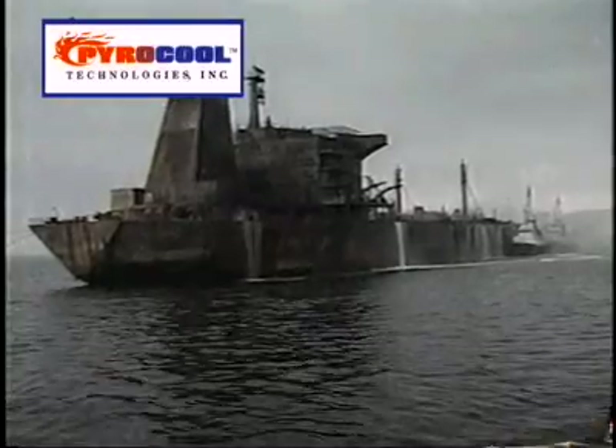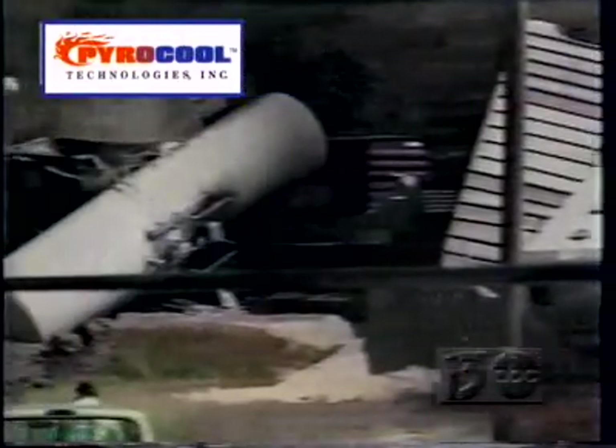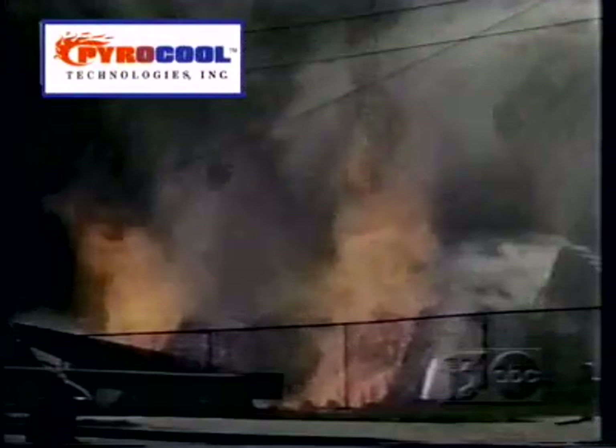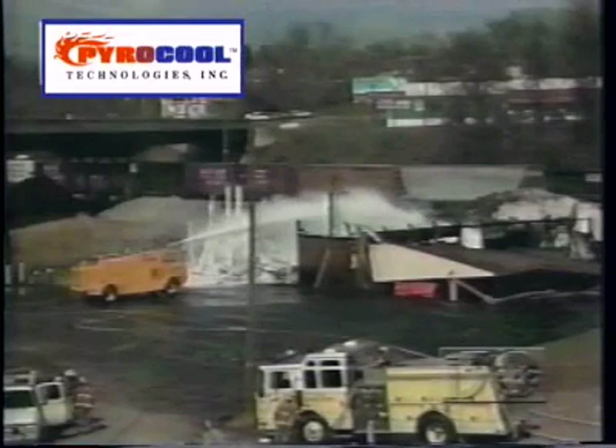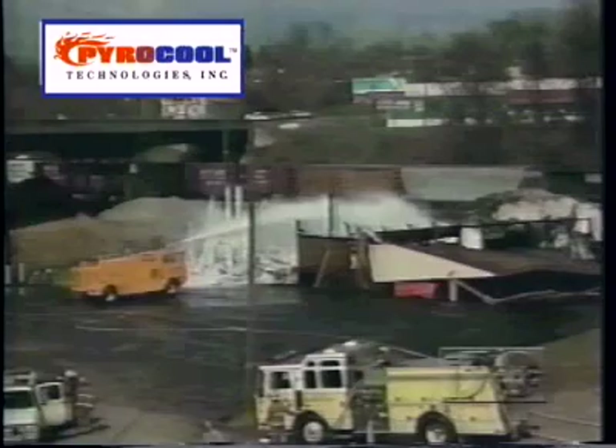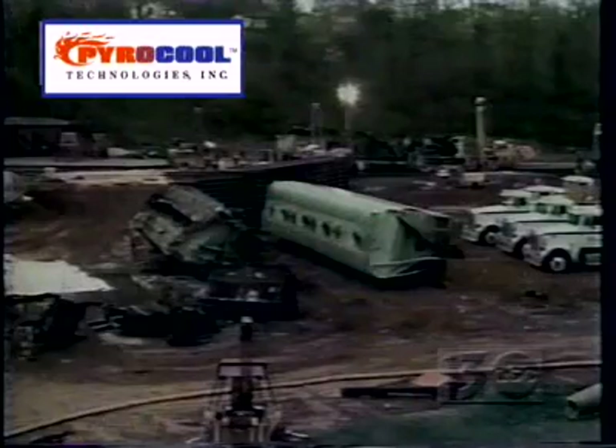PowerCool was used in Lynchburg, Virginia for a rail car accident involving acetone and diesel fuel. 600 gallons of AFFF were used to try to control this fire, but they could not get it under control. PowerCool was then used with two firefighters, one single hose line, and 10 gallons of PowerCool — the fire was out in minutes. So if you need to cool down a fire site, PowerCool is the product you want to use.